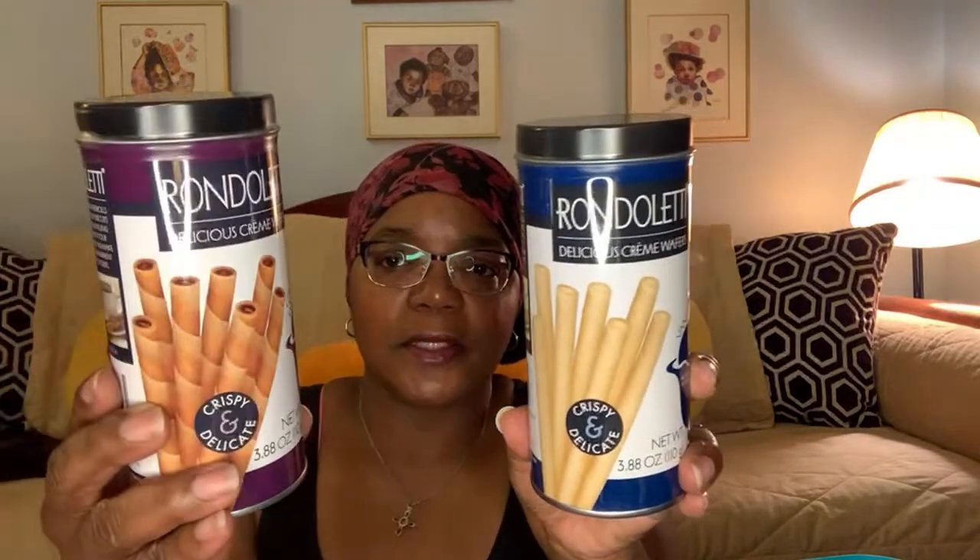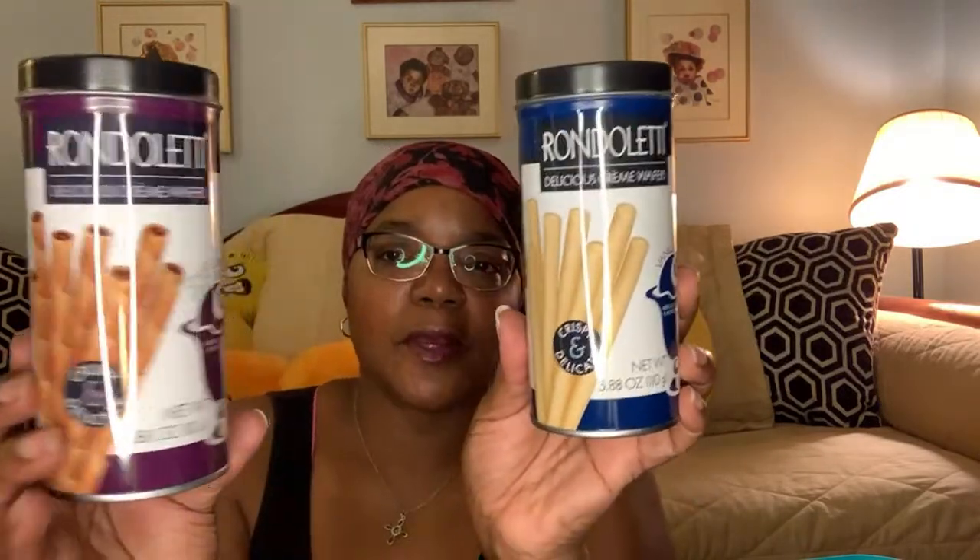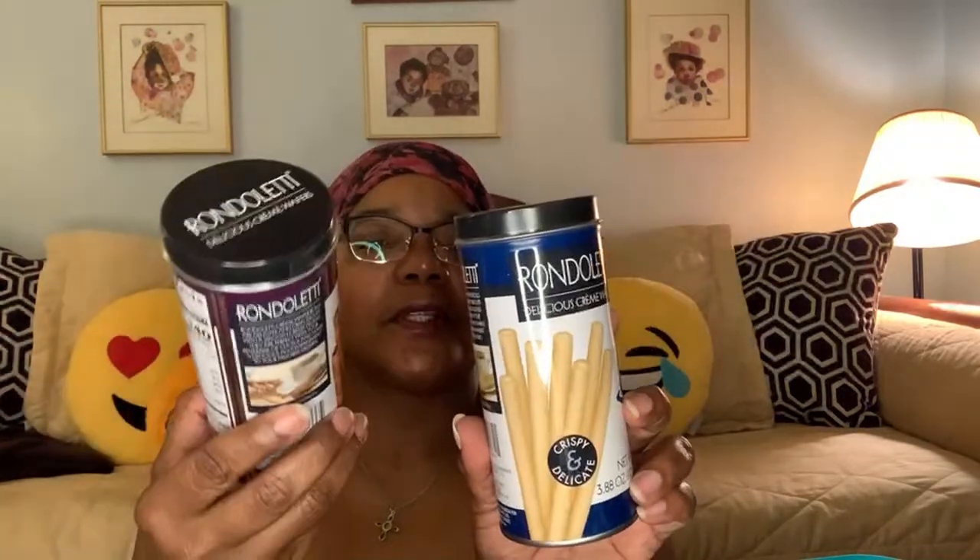In the food section I found these two different — this brand is called Rondoletti, the delicious cream wafers. I've never heard of them, but they've always had these kind of little cookies there. They had different flavors — these were the two that were left. I hauled these in another video. I wanted to put some of these in a couple of gifts since I have some birthdays coming up. And then I found two books, so let's get those out of the way early.